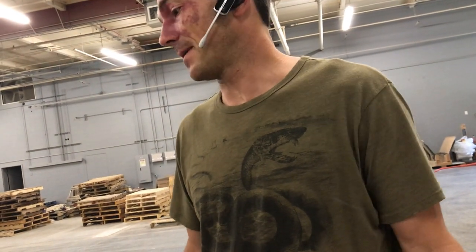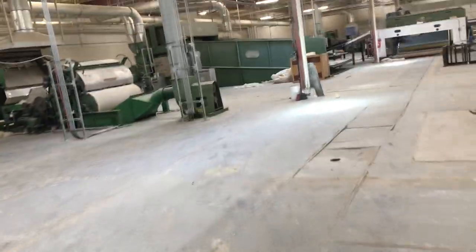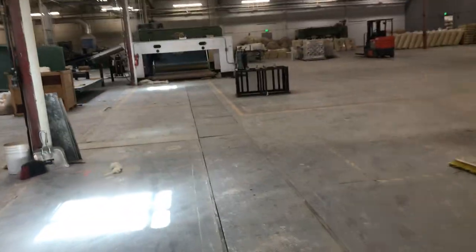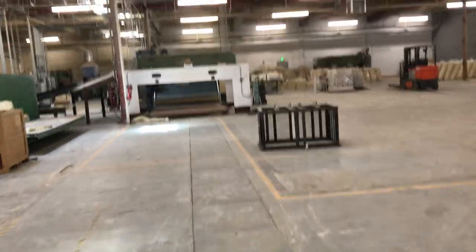We bought this building about a year ago, so we had to move all the machinery over. We just got another line that we're still trying to set up. We've been in business for seven years.